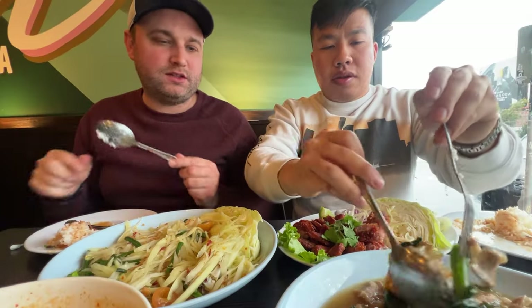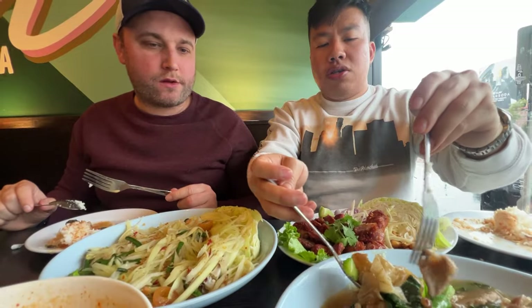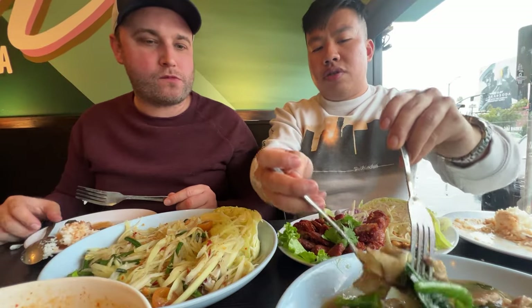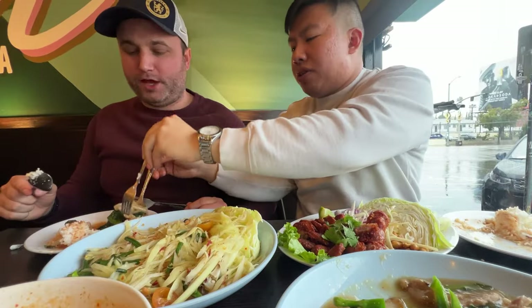This is lat na — it's like a gravy sauce on top, same elements as pad see ew: Chinese broccoli, pork, and flat rice noodles. The sauce is made with broth, then cornstarch to thicken it up, and seasoned with soybeans for a little saltiness, same as how you'd season pad see ew. The cool thing about Thai noodles is there's always a condiment tray that comes with them.